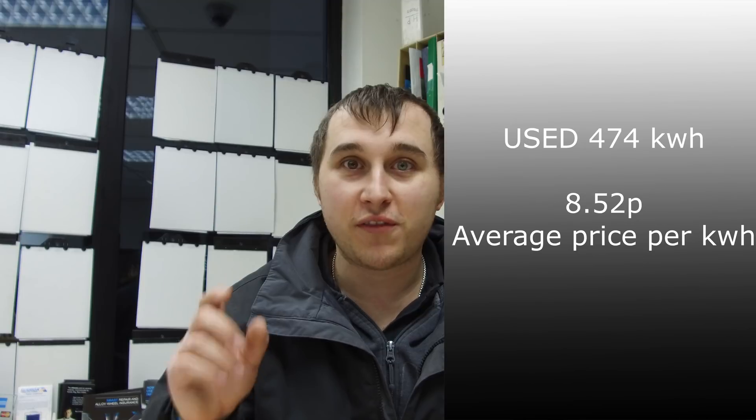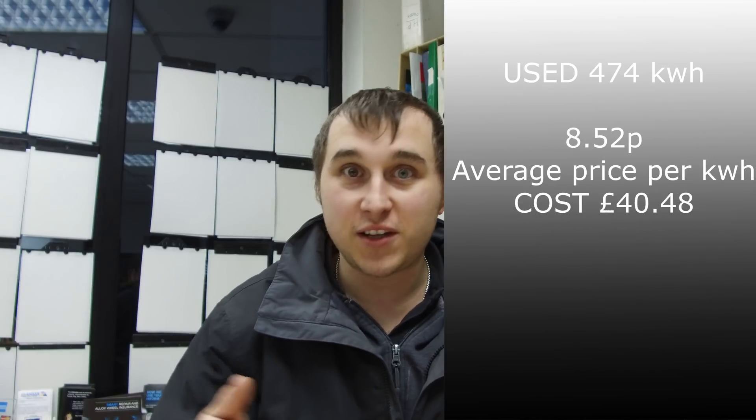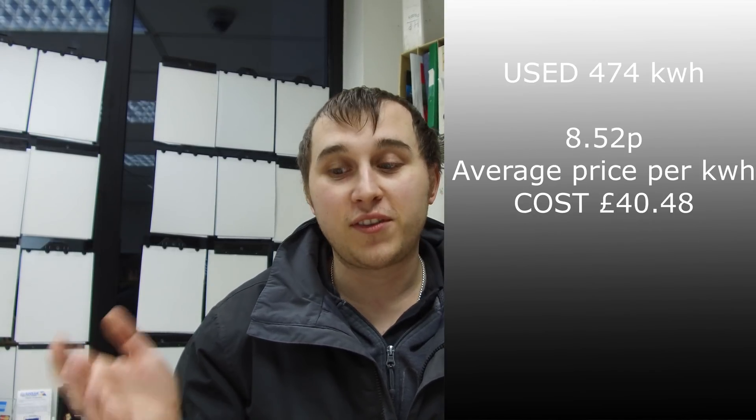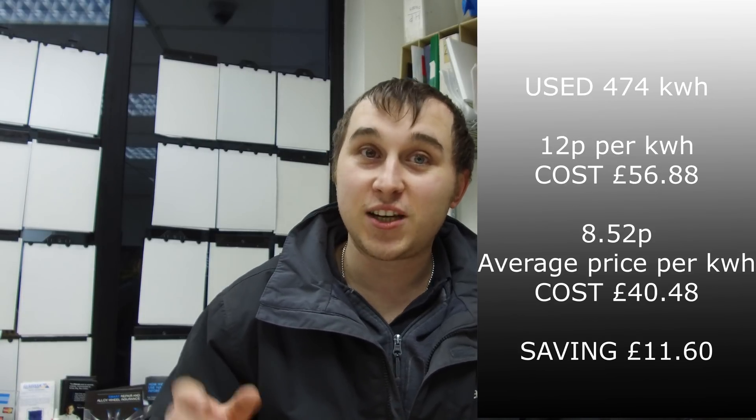The total cost of electricity is extremely cheap. Now let's dig into the figures. Rounding down to 474 kilowatt hours, and because of the Octopus Go tariff I averaged 8.52p, the bill comes out at about £40.48. If we assume you could buy electricity at 12p per kilowatt hour, that same usage would cost £56.88 — meaning I'm saving £11.60 on the current Octopus deal.